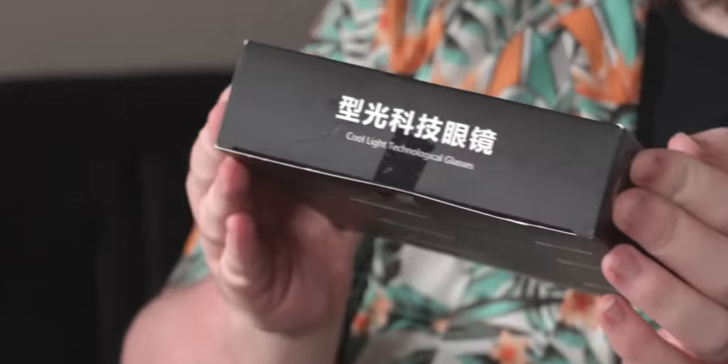We got Cool Light technology glasses. Oh, there's two of them? Yeah, we can both wear them at the same time. What is this?